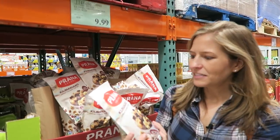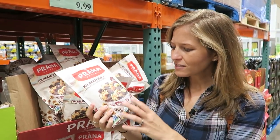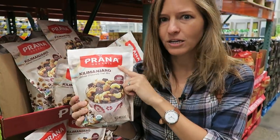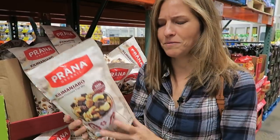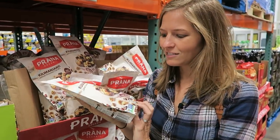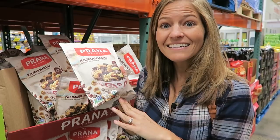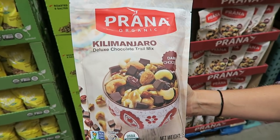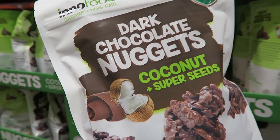I just spotted this Prana trail mix which has nuts, dried fruit, and chocolate. I recognize Prana as a brand that makes chocolate that tends to be vegan, and this mix is all vegan — a great snack option at $9.99 for 24 ounces, which is a pretty good price.